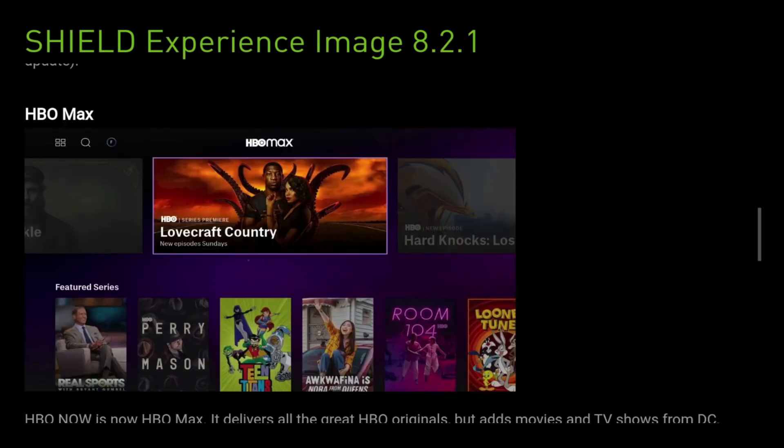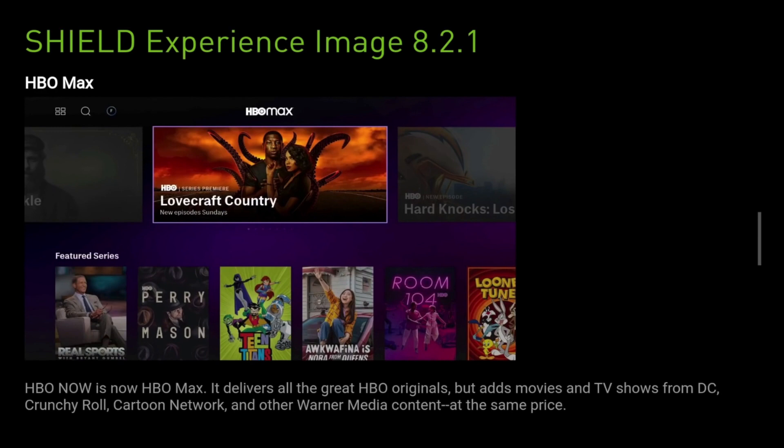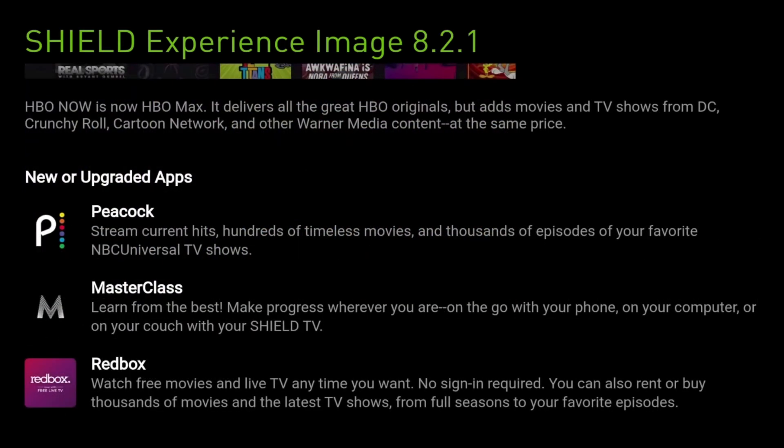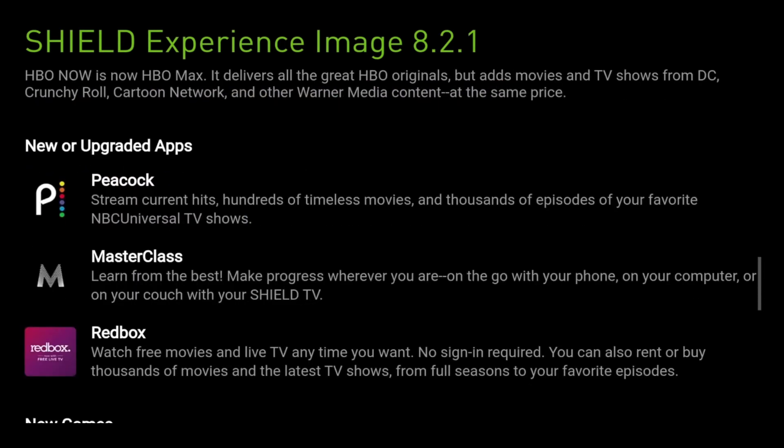They've also added HBO Max, which wasn't originally available, so that's tons more content to watch. They've also added some new and upgraded apps, including Peacock, Masterclass, and Redbox.